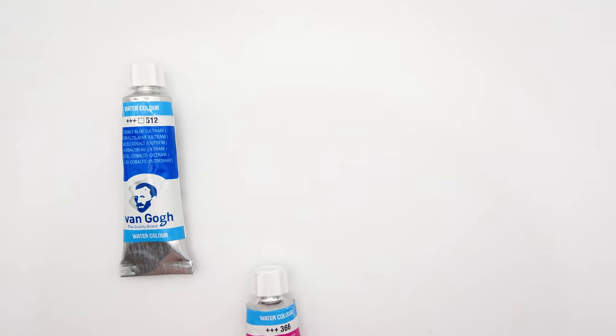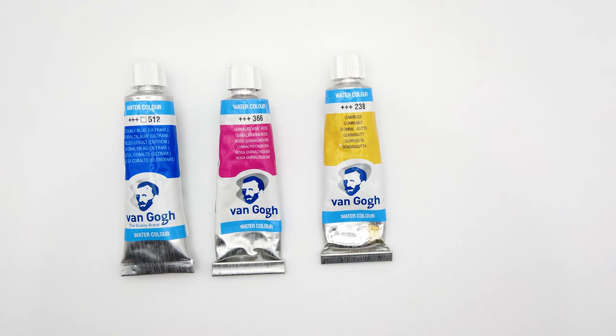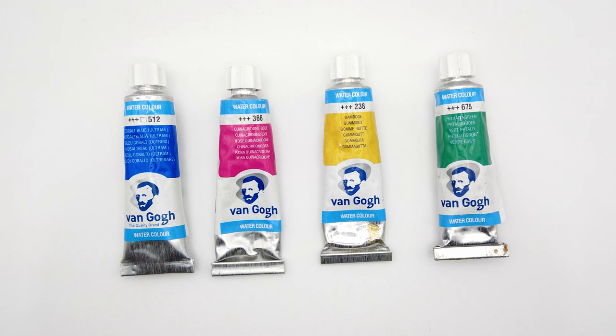Coming in at number 4 we have Van Gogh. This is my favourite student grade paint. I've heard some people compare Van Gogh quite favourably to artist grade paint, and I agree — the paint's really vibrant and high quality — but what lets it down a little bit compared to artist grade paint is the colours are a bit more opaque than you might expect.